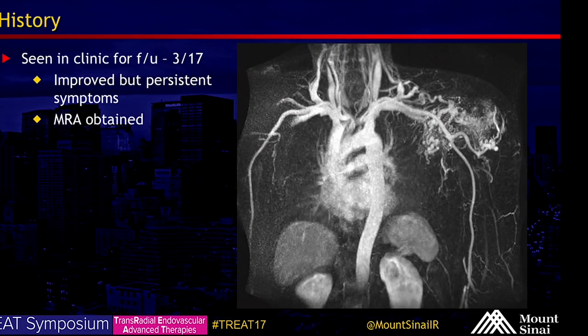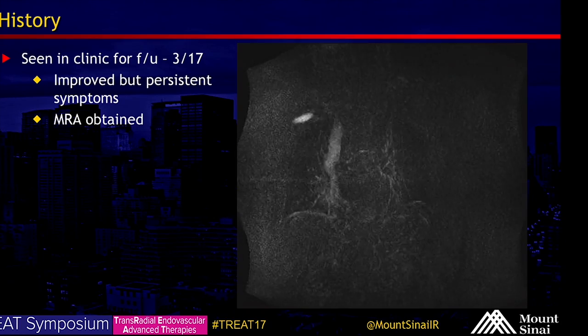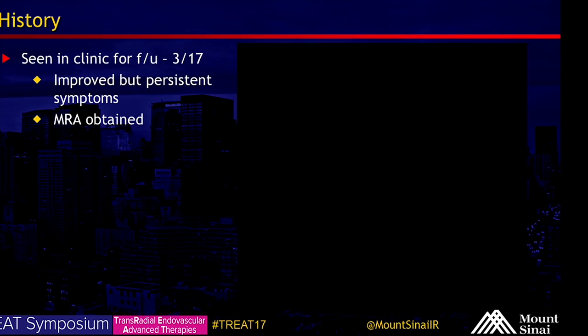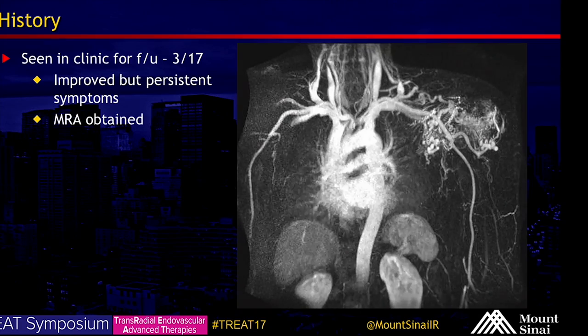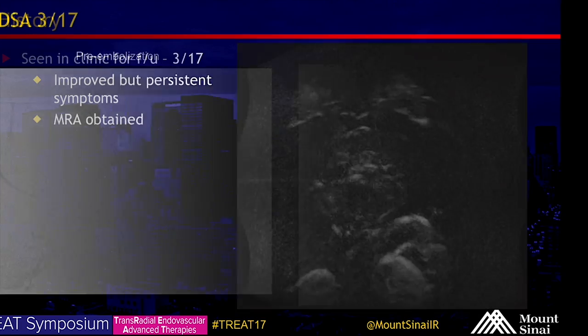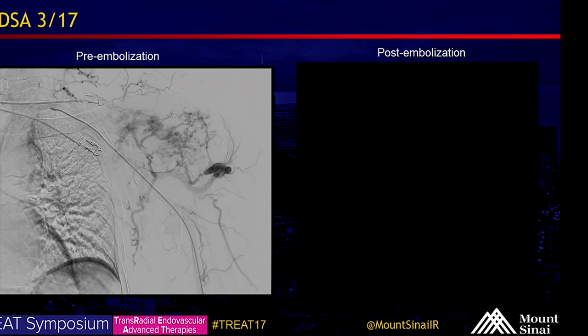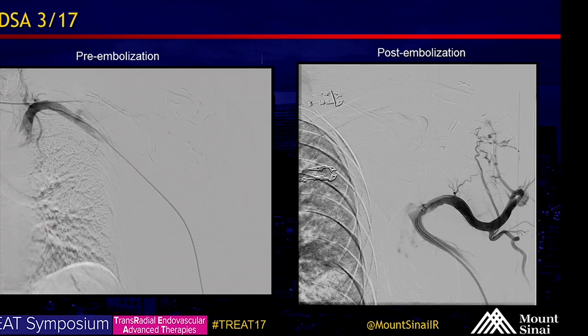He was again seen in clinic for follow-up in March. His symptoms significantly improved but he had persistent symptoms, so we again obtained an MRA. You can see there is still persistent significant arteriovenous malformation nidus in the left shoulder region, and he was taken for embolization again in March of 2017.